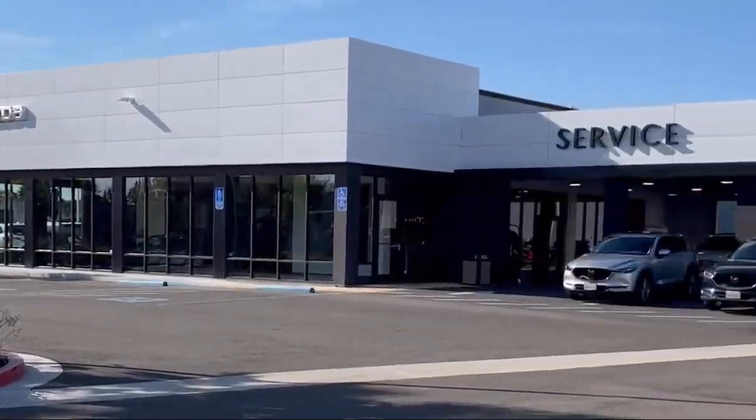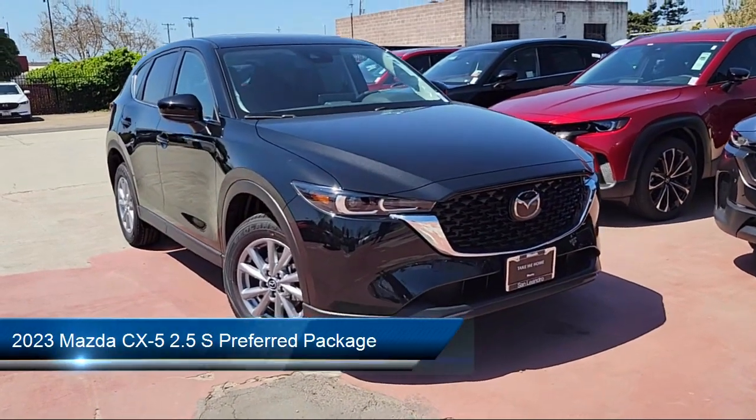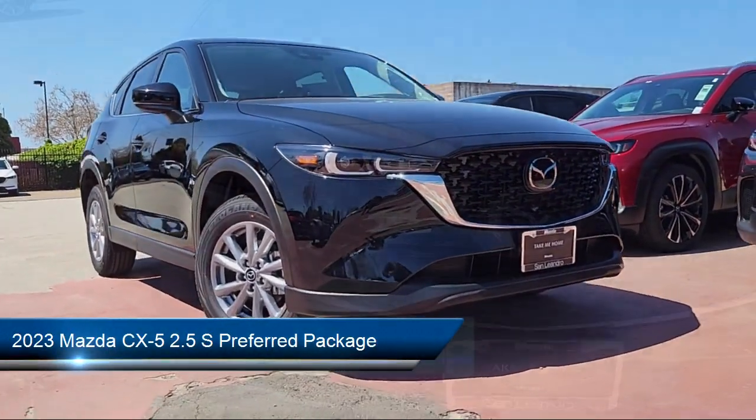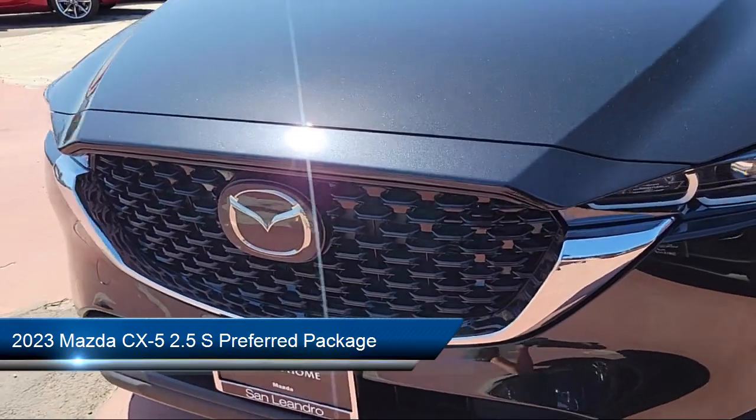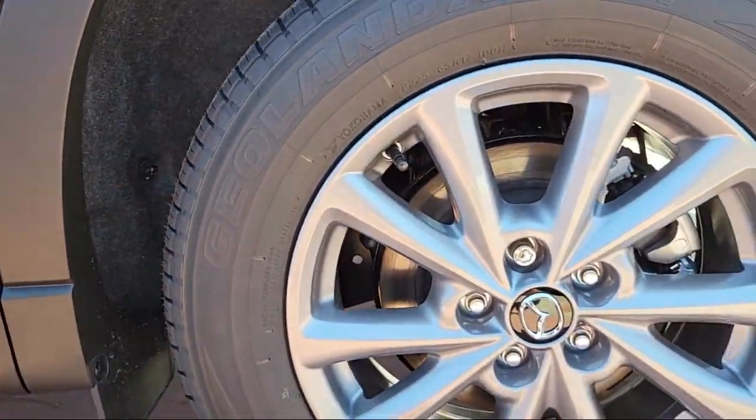Welcome to San Leandro Mazda, and here's a look at one of our great vehicles for sale. It comes equipped with rear view camera, auto high beam headlamp control, keyless entry, rain sensitive windshield wipers, and heated front seats.